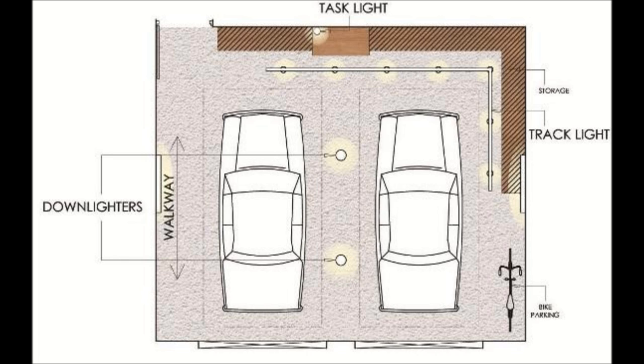Rather than a central fluorescent, the central part of the garage can have two much more versatile metal halide downlights, which can be pulled down for a look underneath your car. With this layout, your garage will look like a set for a televised mechanic show.